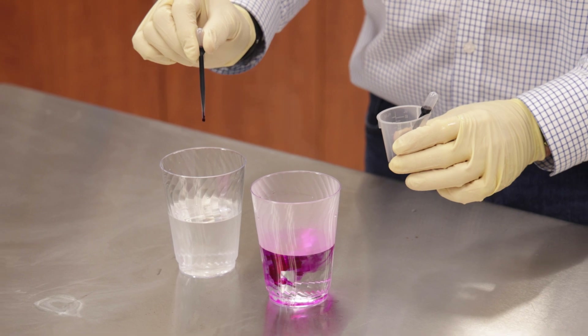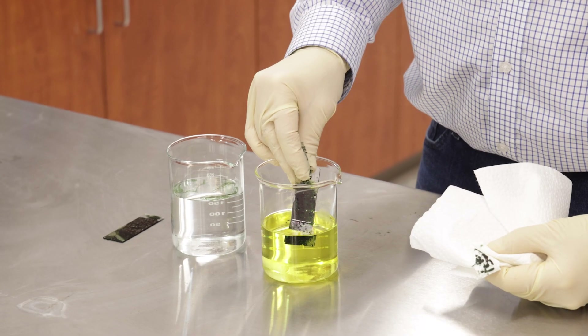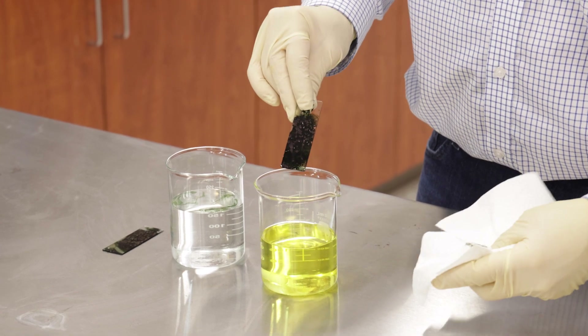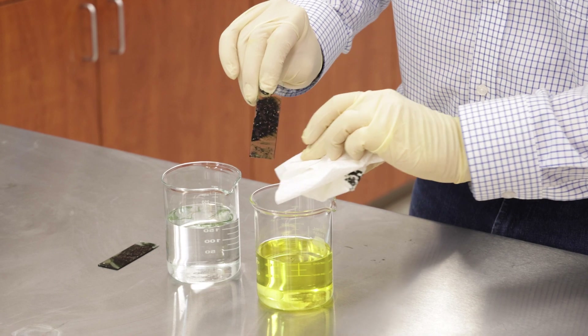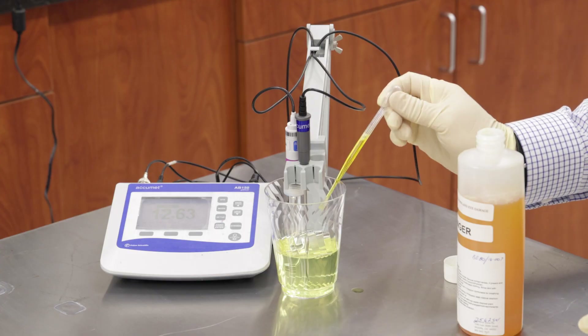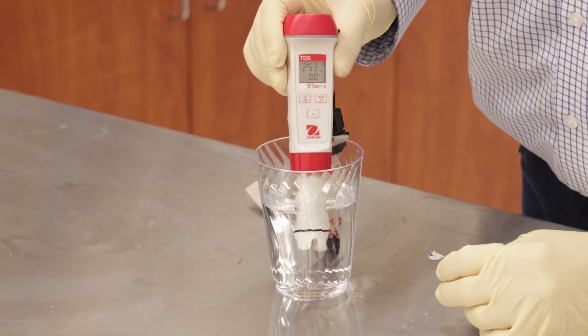We also test the finished goods to make sure they're in spec. We test all the products that we make out on the floor — it comes in and we test for various specs: specific gravity, pH, acid and base levels, and sometimes viscosity, which are all important.